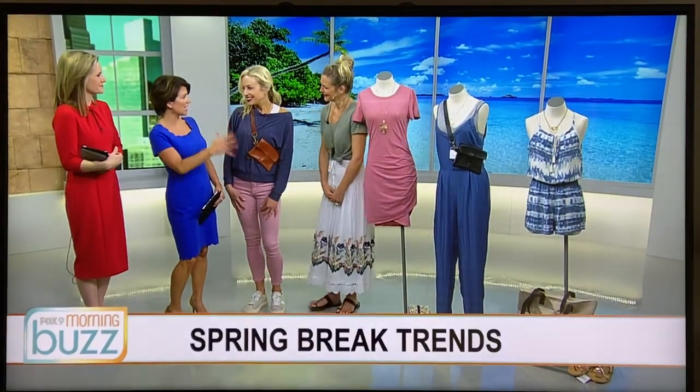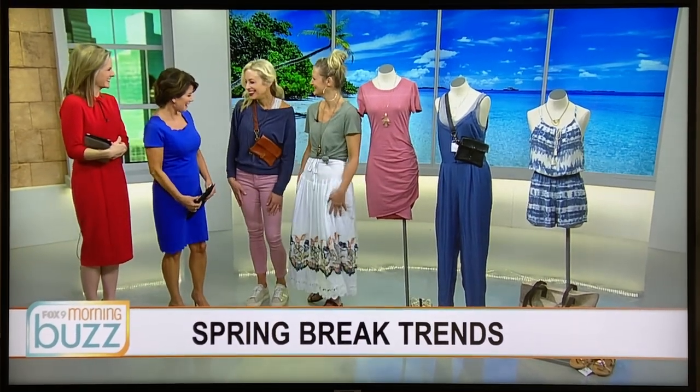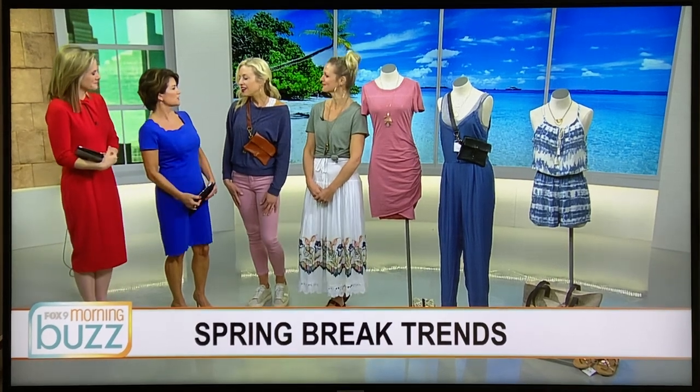Thank you. And you're looking very island and beach-like right now. We're hoping! So let's start with you, Kate. Tell us about what you're wearing and why this is good for those occasions. Well, I'm actually heading to Arizona for my spring break, hopefully if flights are still happening. So I went with the more comfortable look.